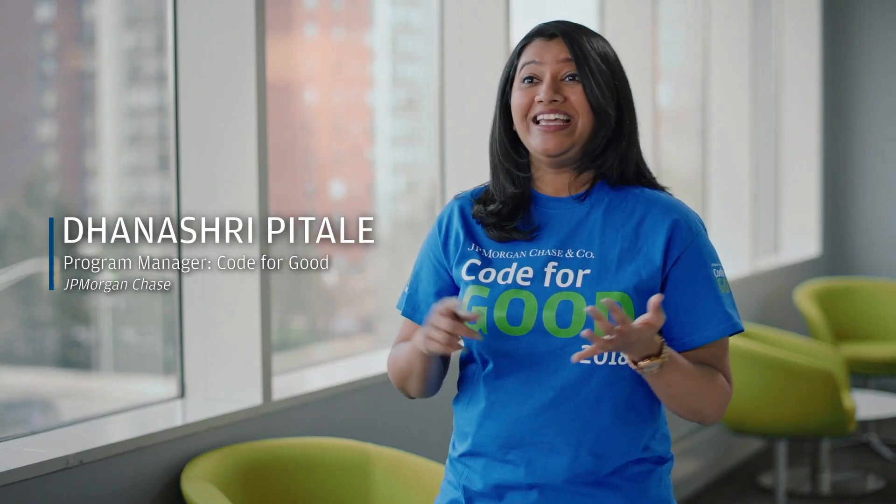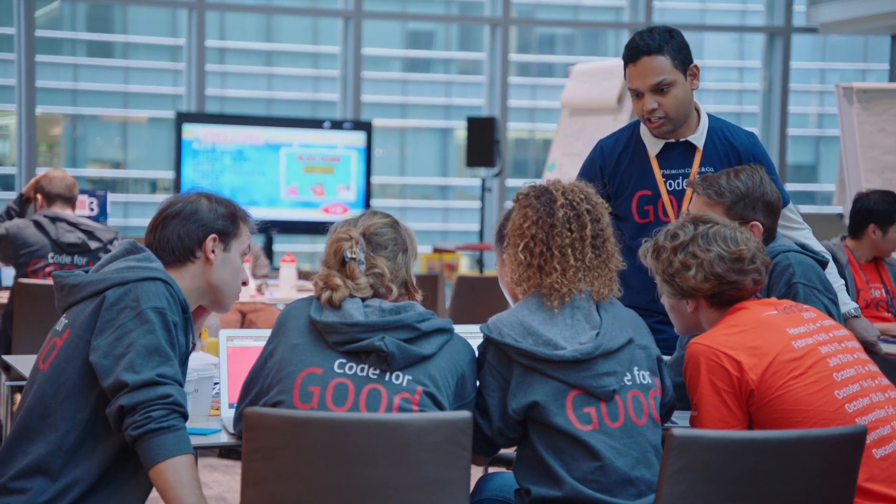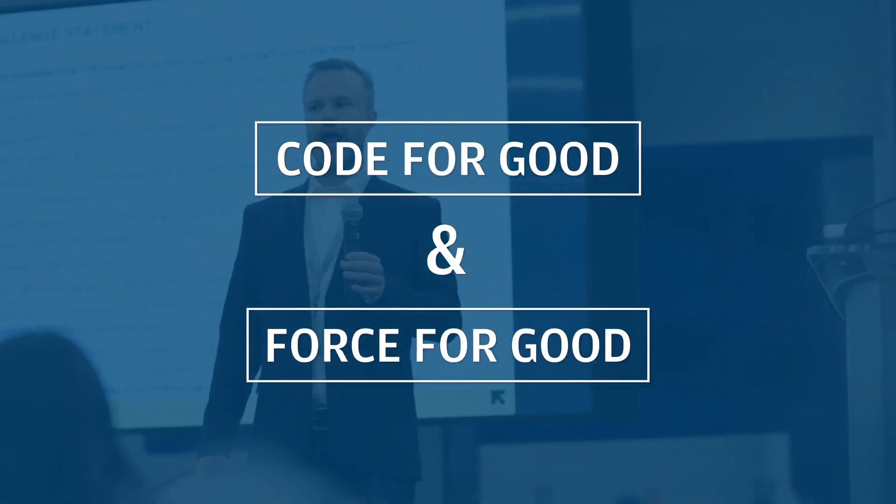We run events in India, Hong Kong, in the UK, and across the globe. We have two programs to create technology solutions for nonprofits: Code for Good and Force for Good.